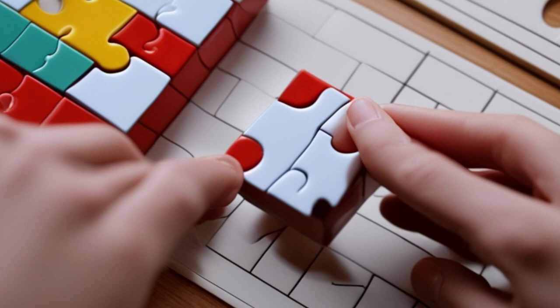Are you ready to become a puzzle-solving master? In this comprehensive guide, we'll teach you how to approach and solve different types of puzzles. So, let's get started.